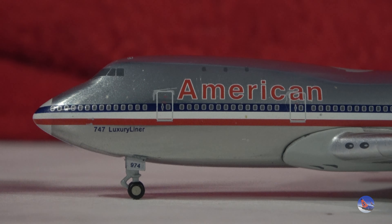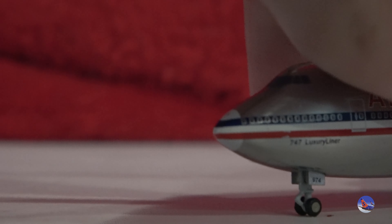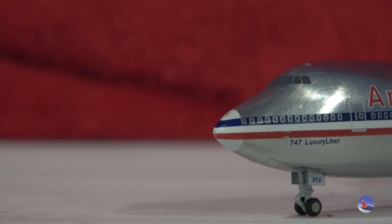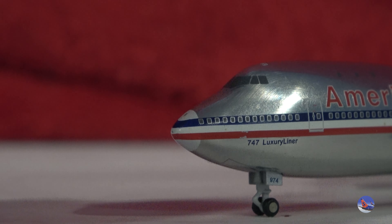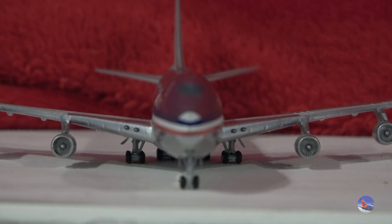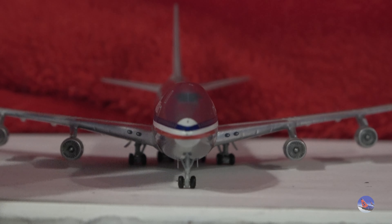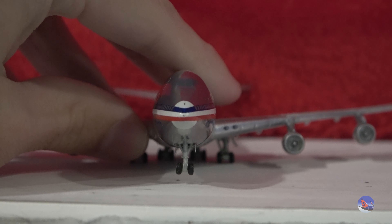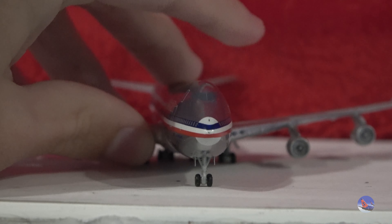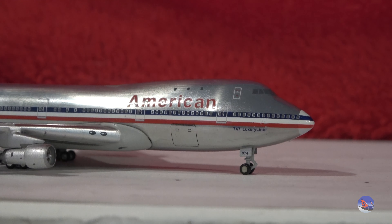Here's the front section of the aircraft. Starting up here at the nose, you've got a bit of a different color there on the nose cone — it's like a light gray color compared to the polished belly. Otherwise, the red, white, and blue cheat line still goes across the entire nose section here. You can get a good look there at the landing lights. So it looks like a little bit of a paint chip there, but again, for a model that's been in my collection for 10 years, the fact that it's in one piece is still pretty astonishing.